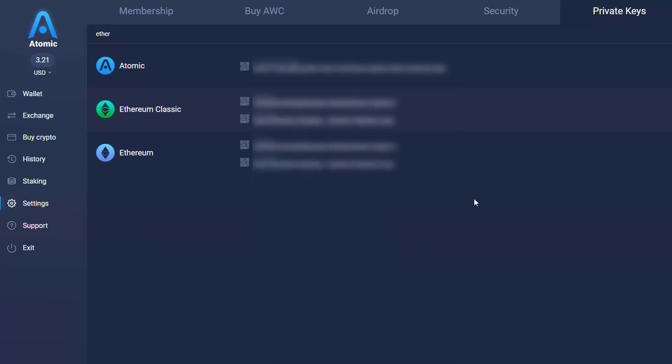Here's my Ethereum private key. What I would do is just copy this, store it in some sort of document, put it on a USB drive — encrypted — and then keep that USB in a safe. That way, if anything were to happen to Atomic Wallet, I can still pull my Ethereum out, and I'll show you how to do that now.